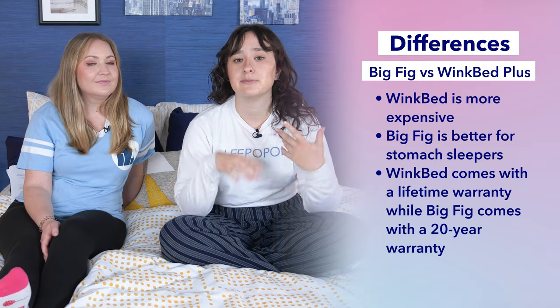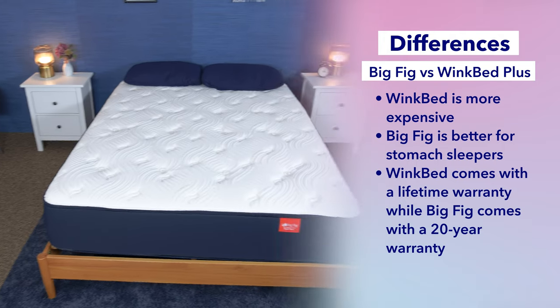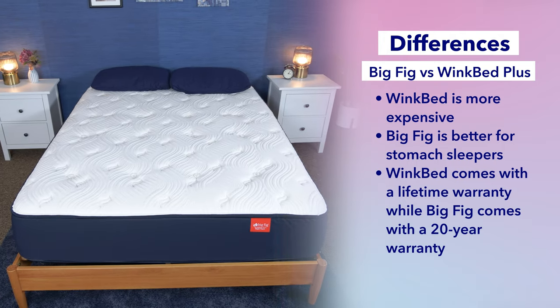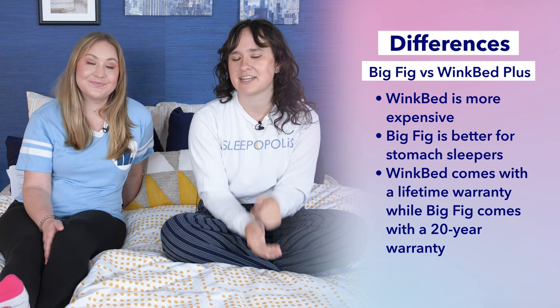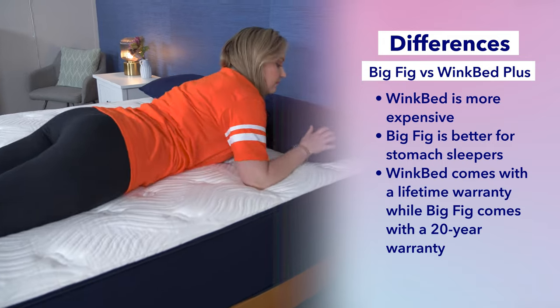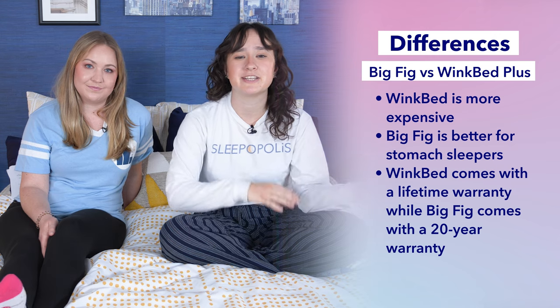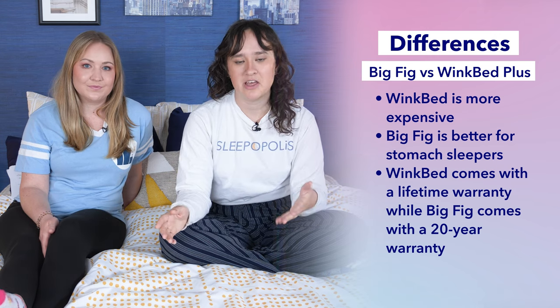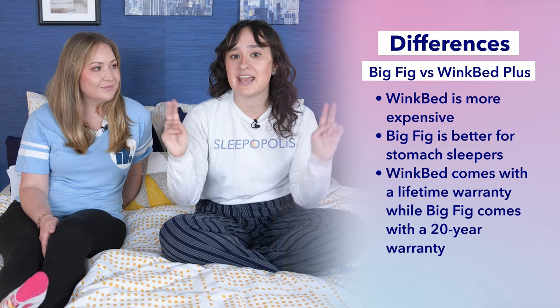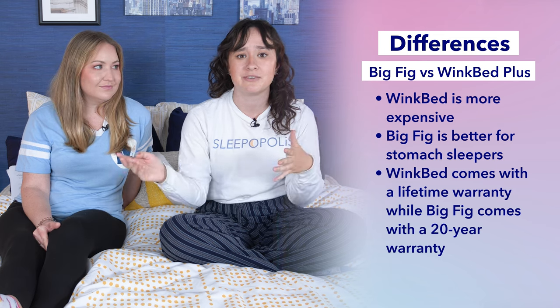Now onto the differences. Starting off with price, the WinkBed Plus is going to be a little bit more expensive than the Big Fig. It currently retails for about $2,000 for the queen size, whereas the Big Fig is about $1,800 for the queen size. But keep in mind, we've always got those coupons that can help you out. I think the Big Fig is going to be a better fit for stomach sleepers. Plus, the WinkBed is going to have a lifetime warranty, whereas the Big Fig has a 20-year warranty. WinkBed also has something called an any-reason 50% off guarantee for life, meaning after the trial ends you could swap out your WinkBed for a different firmness level at half off.